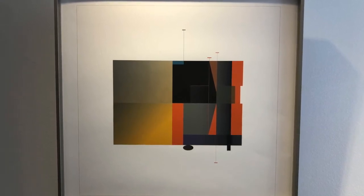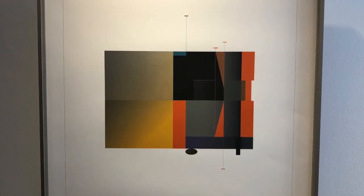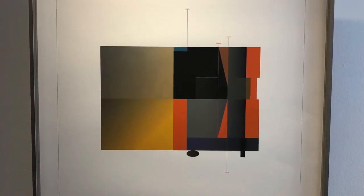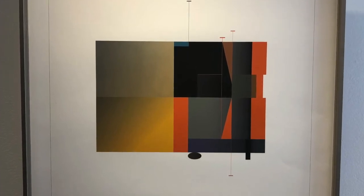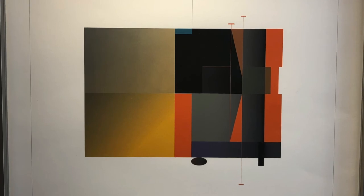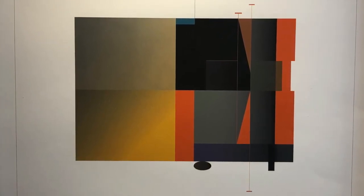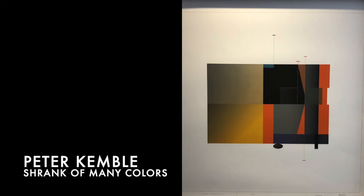His work is inspired by his early Bauhaus training. You can see the structure very clearly in his piece here. I think it's more than being an intellectual idea — it's really a piece about how colors come and go, move towards and away from each other. The title of this one is Shrank of Many Colors, 2015.